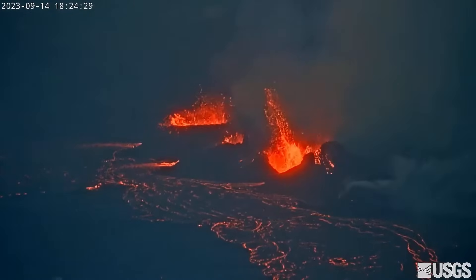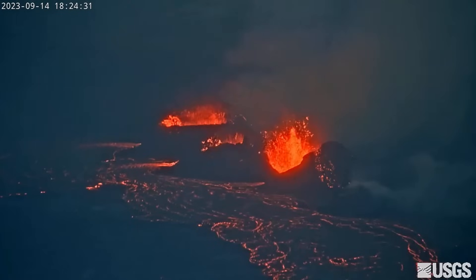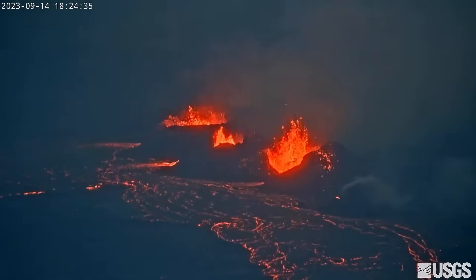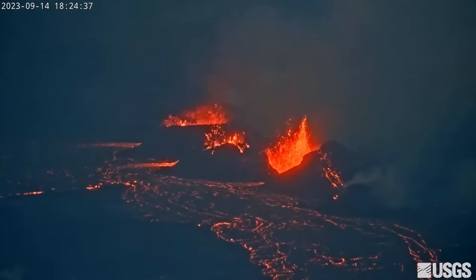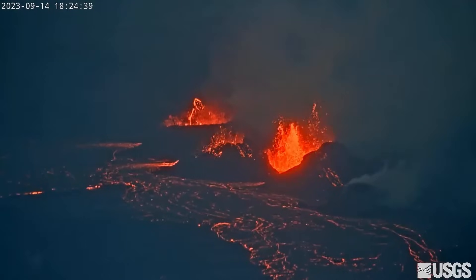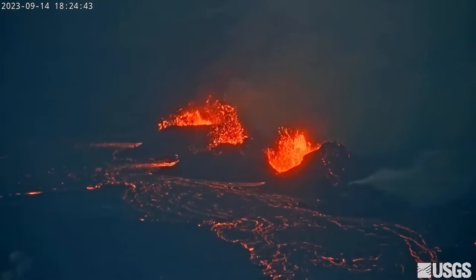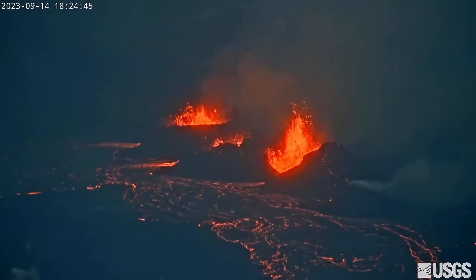Geologists say lava effusion rates continue to decrease, but they are still significant. The Hawaiian Volcano Observatory says fountain heights on Thursday reached up to about 10 to 15 meters, or 32 to 50 feet. Spatter cones have formed around the fountains and the area of activity has not changed much over the past 24 hours.